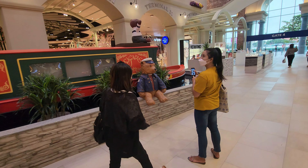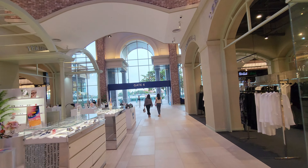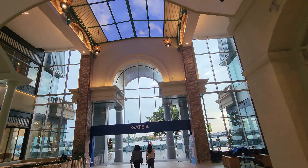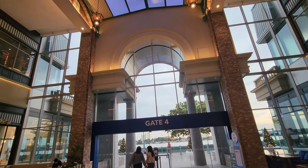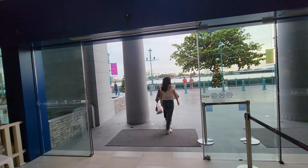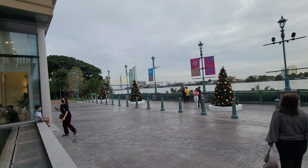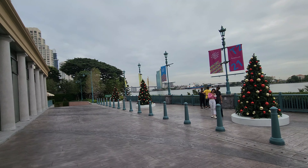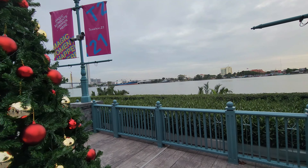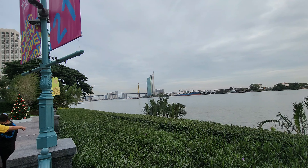You see the bears everywhere. And here we are at gate number four, and this is directly on the river. You see, Christmas has arrived in Bangkok. And there you have the head office of the Kasikorn Bank.